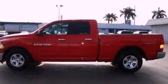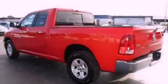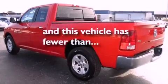Privacy glass, an anti-lock braking system, a passenger side airbag, and air conditioning. This vehicle has fewer than 23,000 miles on the odometer.